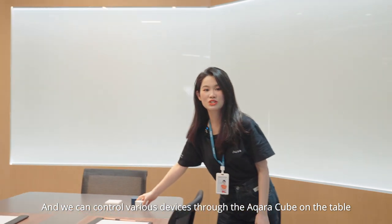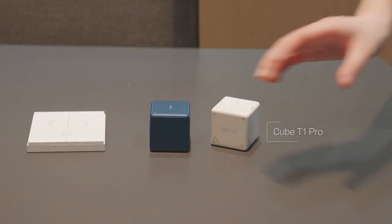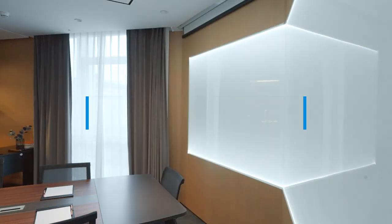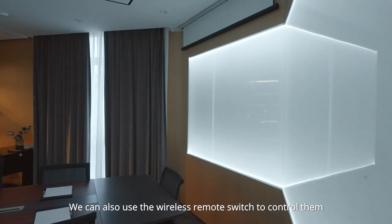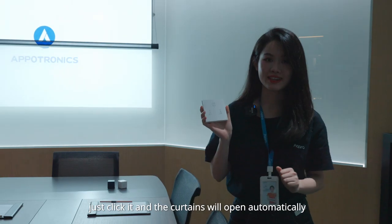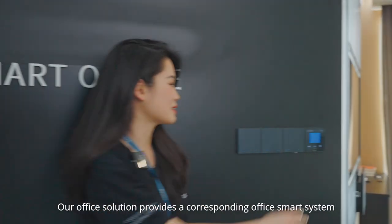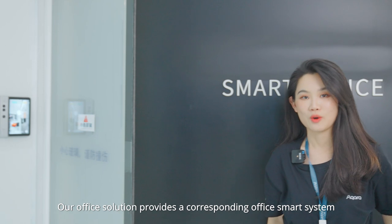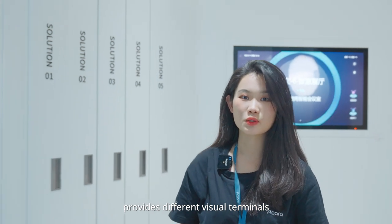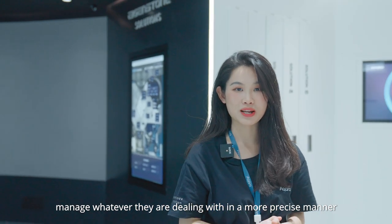We can control various devices through the Acara Cube on the table without interrupting the meeting. Our lights have been adjusted to a suitable state and the projection curtain is descending. We can also use the wireless remote switch to control them — just click it and the curtains will open or close automatically. Our office solution provides a corresponding smart system, smart access control, and visitor system. The smart meeting management system provides different visual terminals to help employees, administrative staff, and property personnel manage their tasks in a more precise manner.